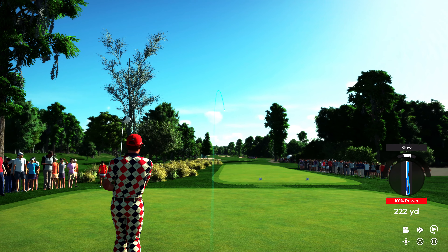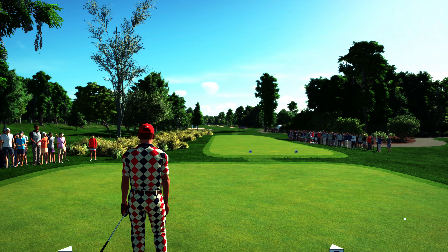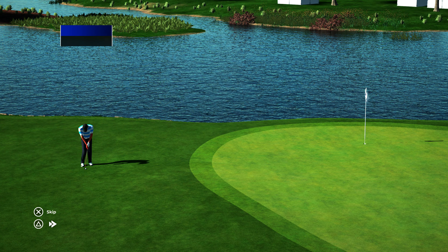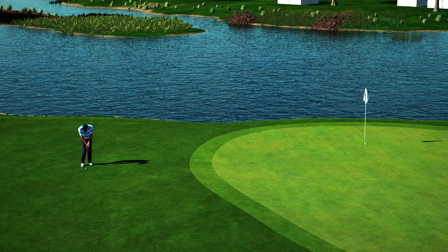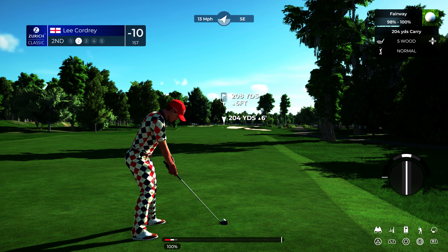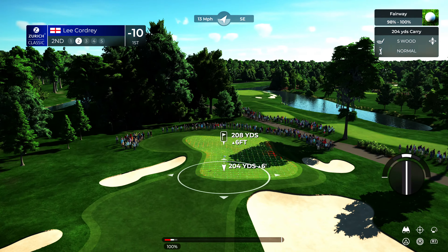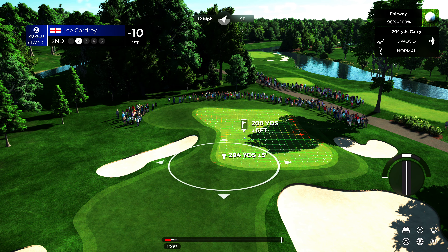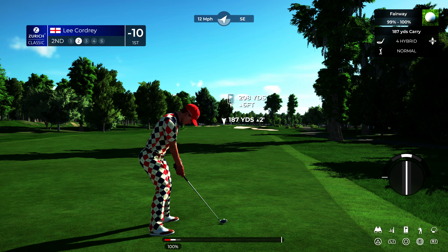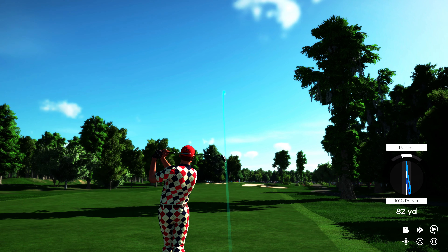That looks to be a fairway finder to me. Time for another highlight — let's head to the 17th hole. Cameron Champ went after it here. Good look for a second shot. Let's return to live play. This shot from around 210 yards, straight downwind — tough to put a lot of spin on it and hold the green. Opting for the hybrid, I think.